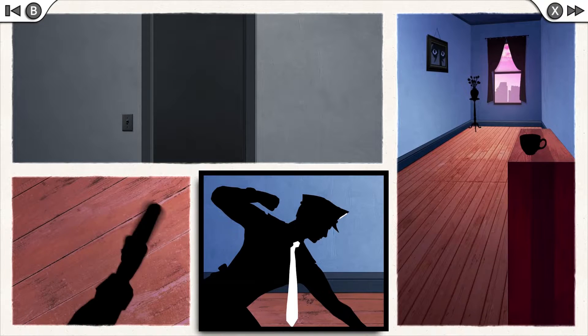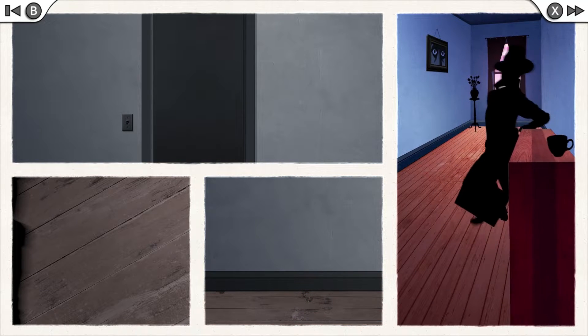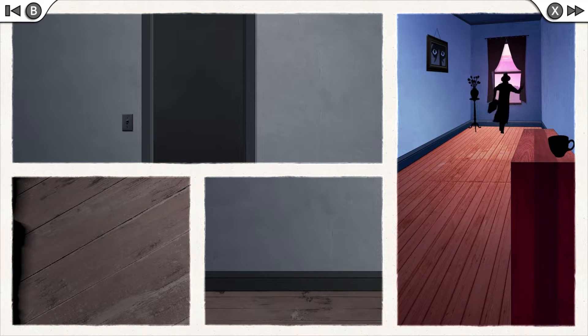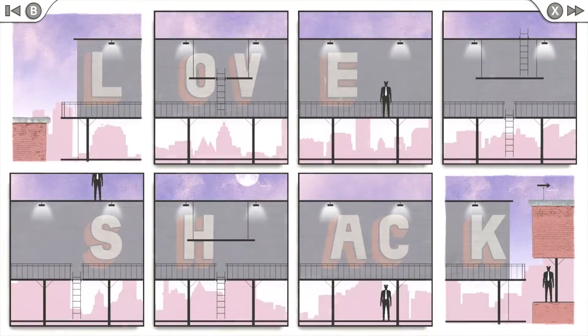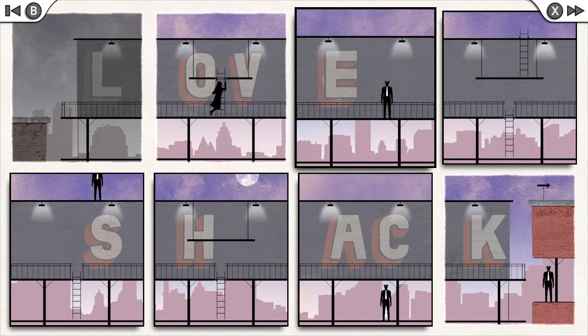Both stories are short. In fact, I accidentally captured my entire playthrough while testing my recording setup. Levels flow into each other without loading or ever kicking back to a menu, adding to the sense of urgency the characters give off by constantly running through panels.